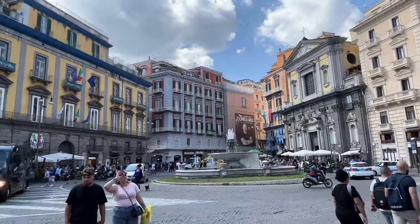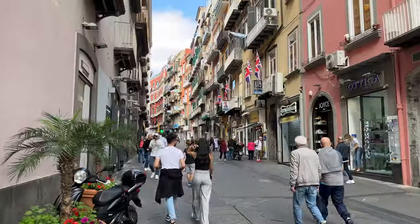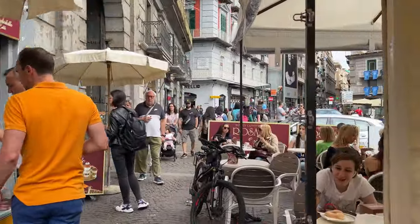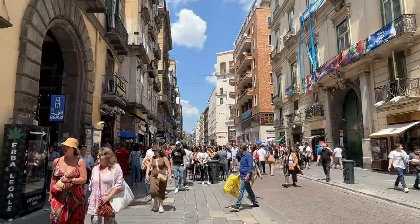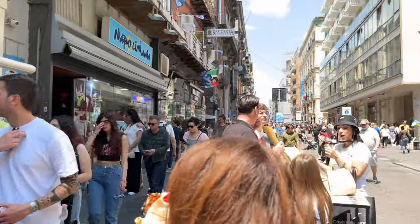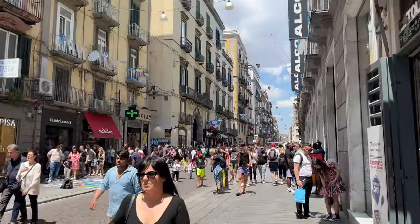Just across the square, you can access Via Chiaia and Via Toledo, lined with countless shops, restaurants, bars and pizzerias offering mouth-watering pizzas, pasta and other Italian dishes. Via Toledo is the main pedestrian street in Naples and lies in the heart of the Old Town. It is long and packed with people and a true shopping paradise, as you can see.